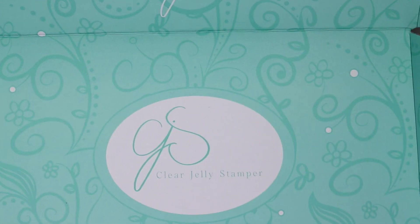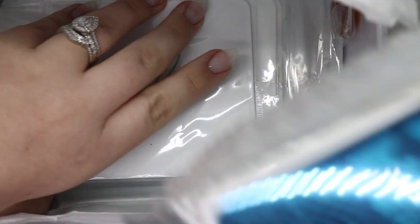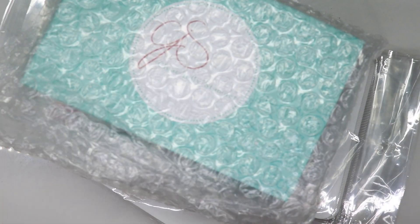Hey guys, welcome back to my channel! Today I have a Clear Jelly Stamper haul. If you know me, I can't open packages to save my life, so naturally I went ahead and opened it.